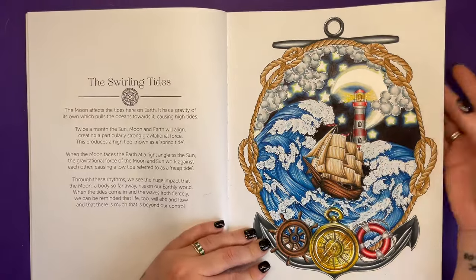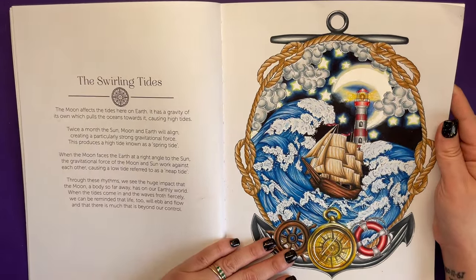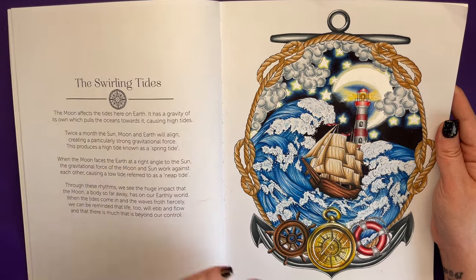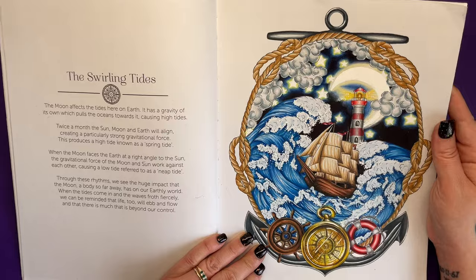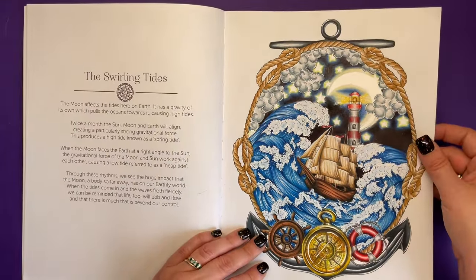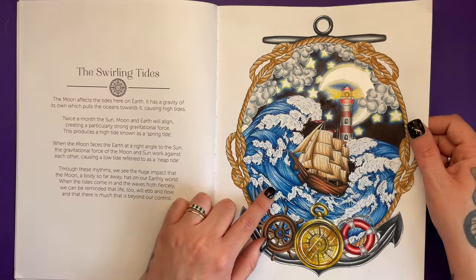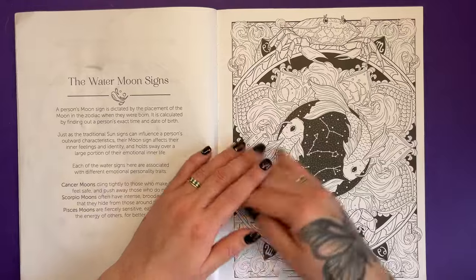Here's the one that I coloured already — it's called the Swirling Tides. The moon affects the tides here on Earth, as we know. It has a gravity of its own which pulls oceans towards it, causing high tides, and it talks more about how it affects the tides and the seas. I had a great time colouring this one. It might be the compass, it might be the water itself, but I just had a lot of fun colouring it.